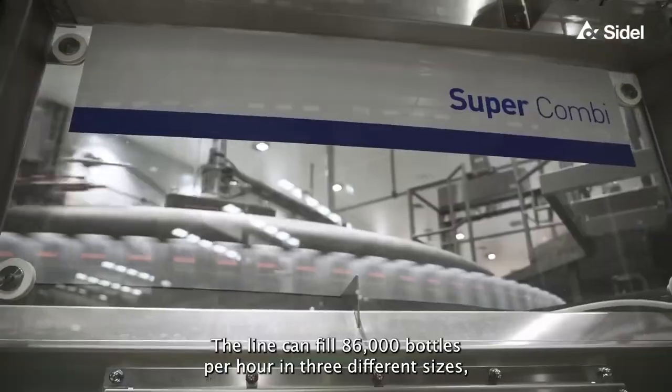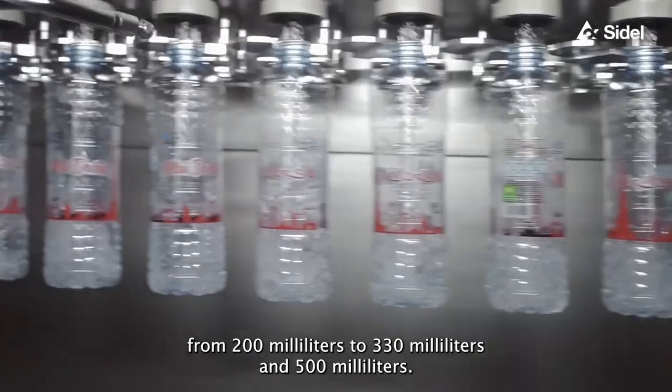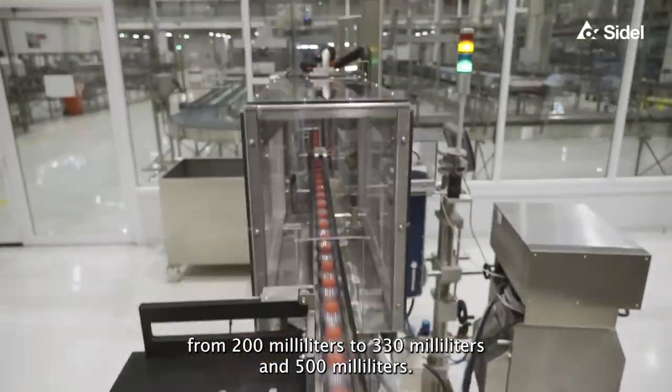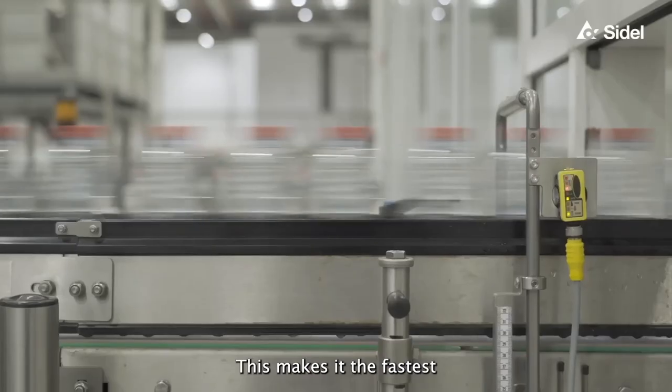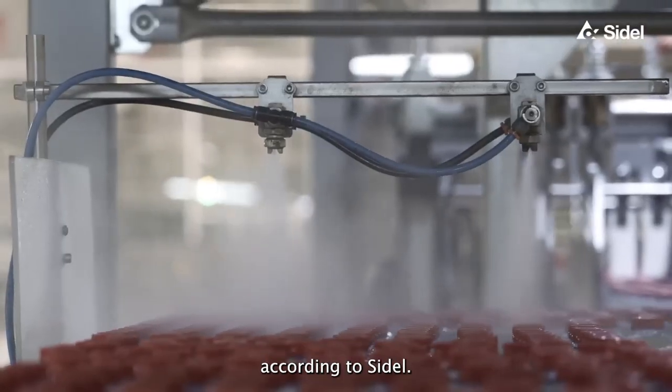The line can fill 86,000 bottles per hour in three different sizes — from 200 milliliters to 330 milliliters and 500 milliliters. This makes it the fastest single line in the Middle East, as well as the African and Asian regions, according to SIDL.